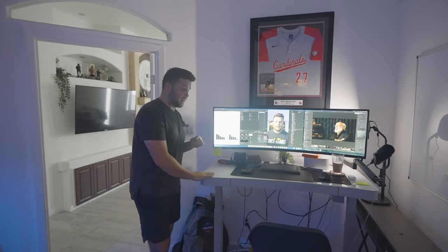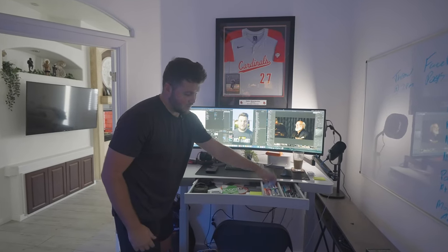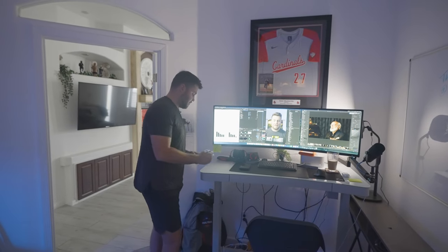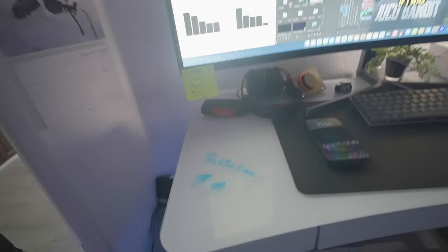One of my favorite things about this desk is the glass top. Inside the drawer we keep plenty of whiteboard markers for the whiteboard, but if you're doing some work and need to make a note on the table, you can actually write directly on the glass — which I think is pretty cool.